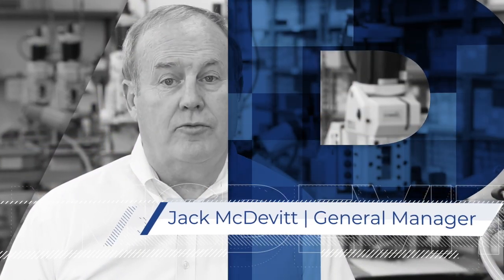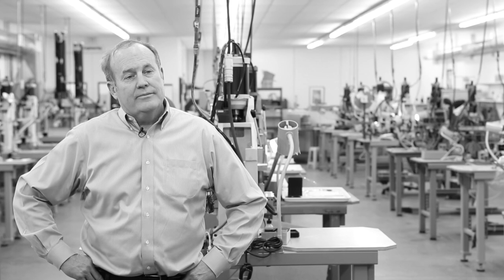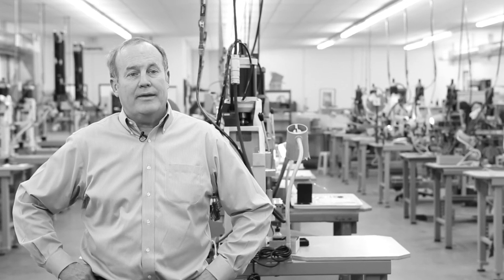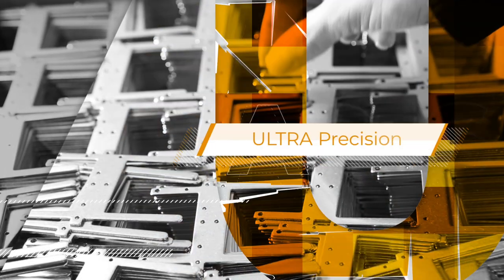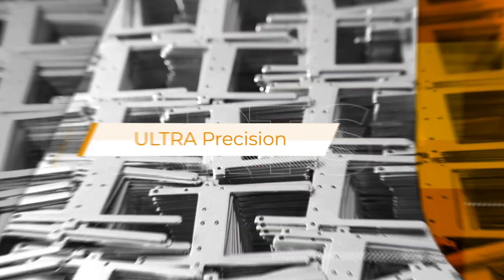My name is Jack McDevitt. I'm the General Manager for Prototype and Short Run Services in Orange, California. We started Prototype and Short Run Services back in 1990. This was at a time when no one was really doing what we do today — creating very precision prototype parts for companies to test out new designs and troubleshoot those designs to make sure, by the time it got to the marketplace, they were foolproof.